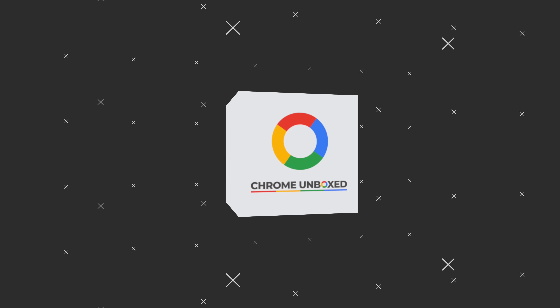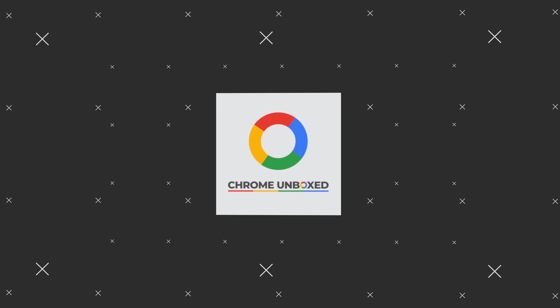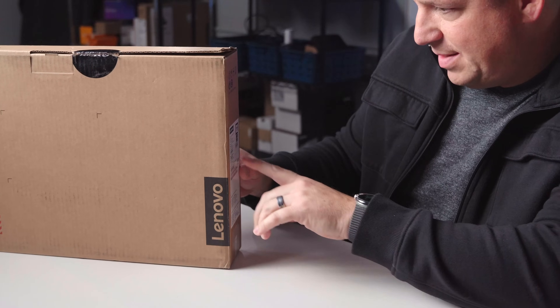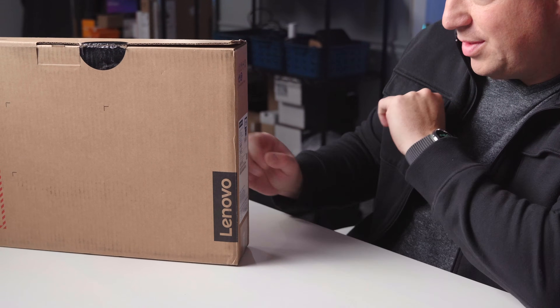Let's get in the box. Before we jump in, quick specs. I think I know these off the top of my head. So we're at Core i5 — it's a 1235U here, still a U-series Core i5. So plenty of power under the hood.